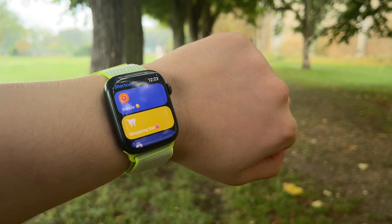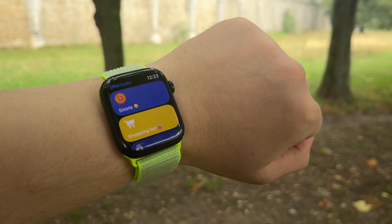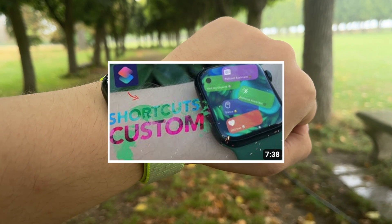Guys, I hope you liked this short Apple Watch tip video. If you found this video useful and you want to support me, please subscribe to my YouTube channel and leave a like under this video. Check out my other videos on my channel as well. Thanks again for watching and see you next time on YouTube. Bye bye!